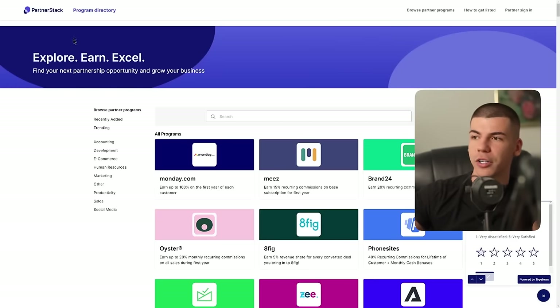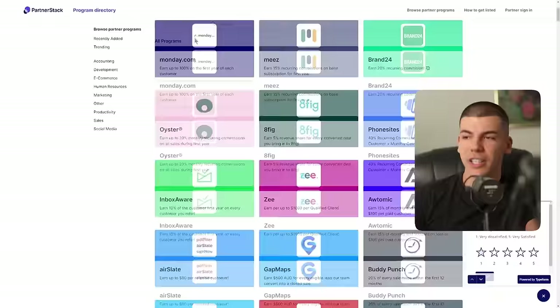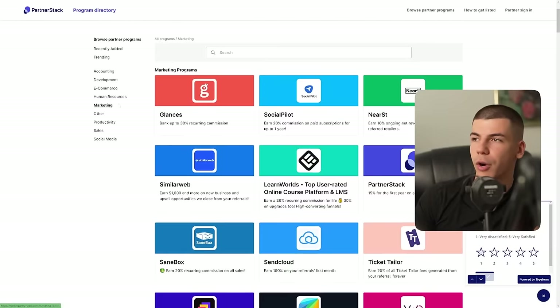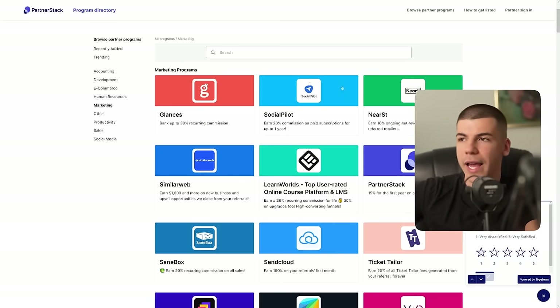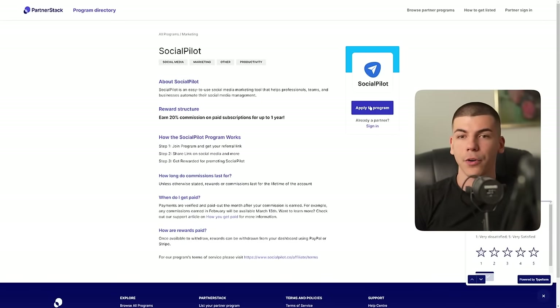The next platform you can use is called Partner Stack, and this one is more for software — if you want to promote software companies that in most cases give recurring commissions when someone signs up through your link. You can find all categories on the left side. For example, you can promote something related to marketing and find products that give you 20% commission on paid subscriptions for up to one year, or some give you lifetime commissions — like 30% recurring commission for life. So if the offer is $100 a month, you'll be making $30 a month for a lifetime from one single person.